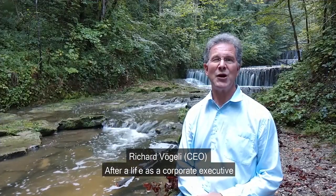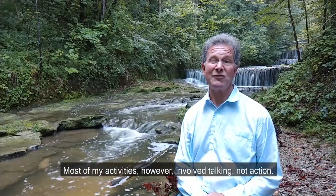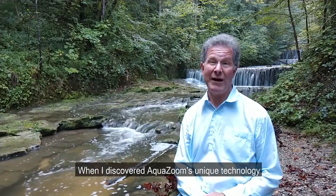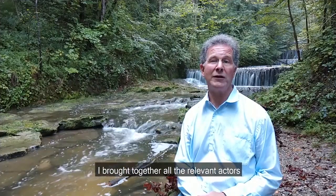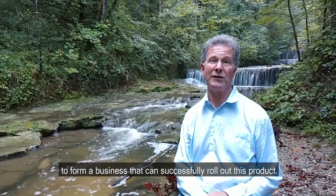After life as a corporate executive, I worked on sustainability and climate change issues. Most of my activities, however, involved talking, not action. When I discovered AquaZoom's unique technology, I realized that this was my chance to have an impact. I brought together all the relevant actors to form a business that can successfully roll out this product.